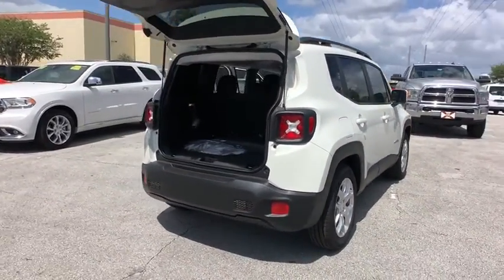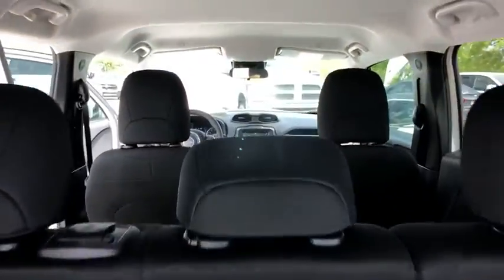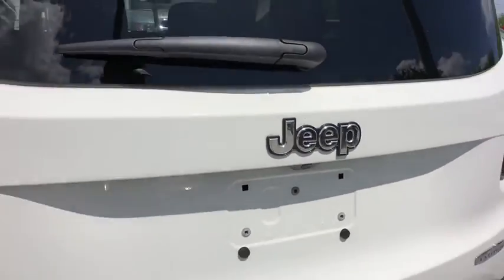Here are some of this vehicle's great options: backup camera, steering wheel audio controls, anti-lock braking system, keyless entry, stability control, traction control, leather wrapped steering wheel.